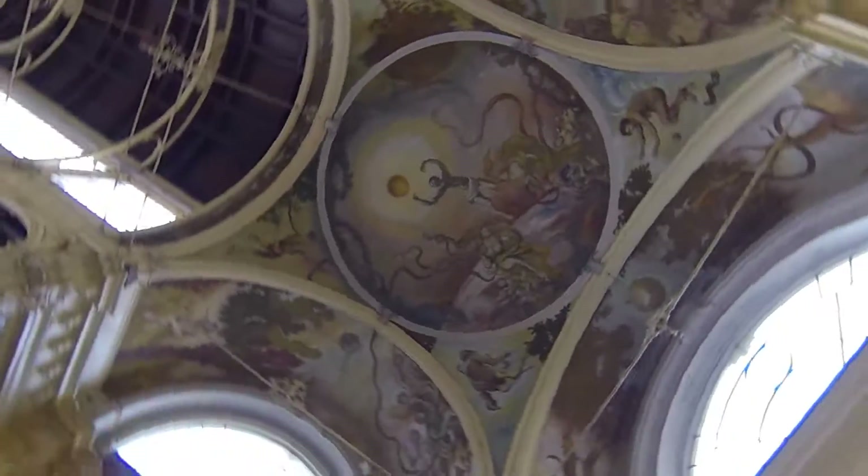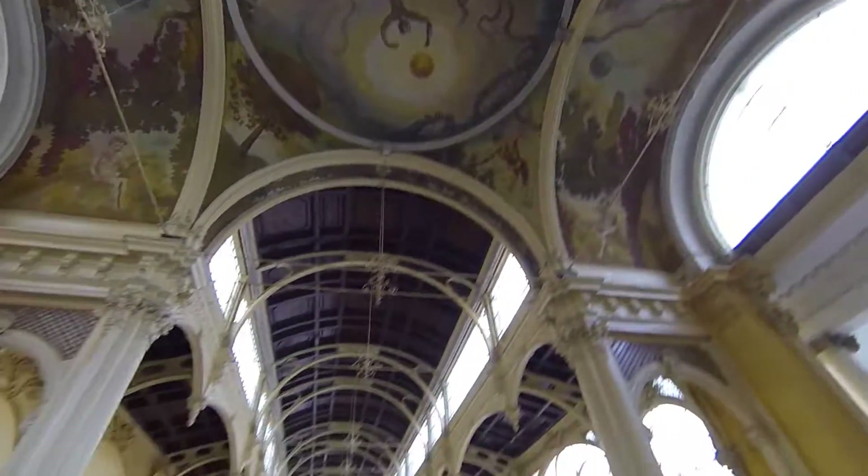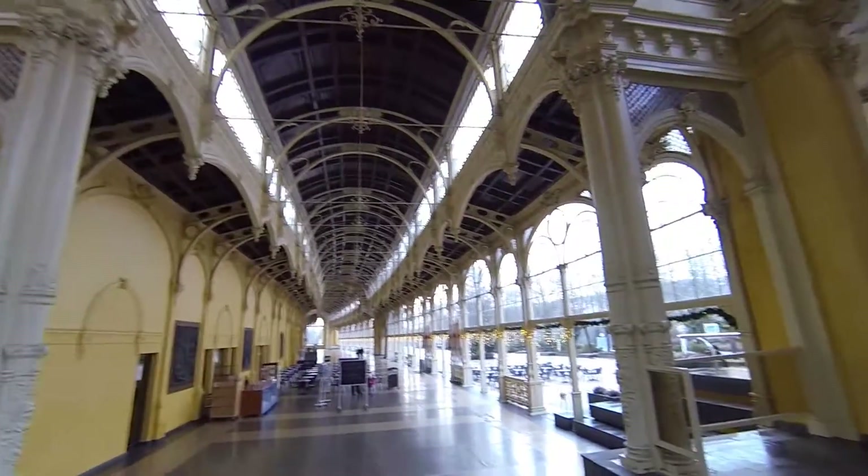So we just drank three different spouts worth of water — each had a unique taste. Now we're going to walk through the center of the colonnade, and I just wanted to show you what it looks like. You've got some nice artwork, and then this really nice looking building.